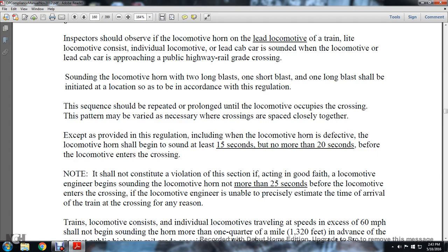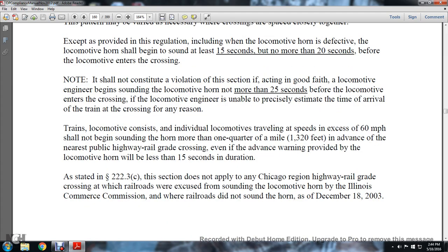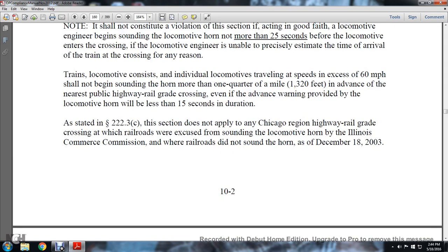This shall not constitute a violation if, acting in good faith, the locomotive engineer begins sounding the horn not more than 25 seconds before the locomotive enters the crossing, and the locomotive engineer is unable to precisely estimate the time of arrival of the train at the crossing for any reason. A train traveling at 60 miles per hour should not begin sounding the horn more than one-quarter of a mile in advance of the public highway grade crossing, even if the advance warning provided by the locomotive horn will be less than 15 seconds in duration.